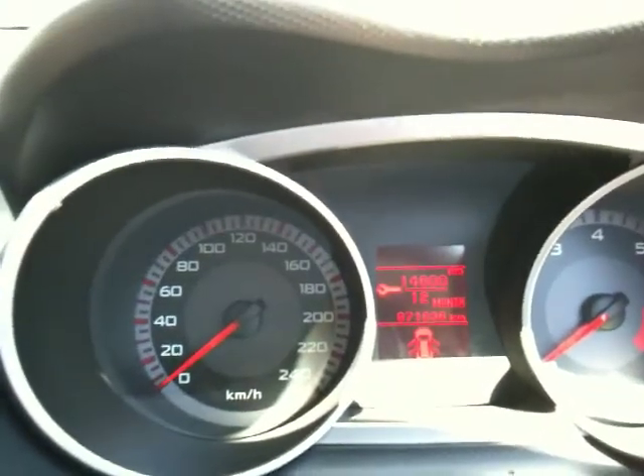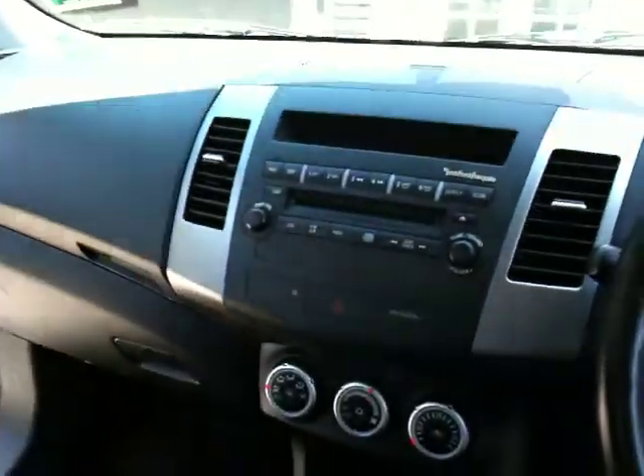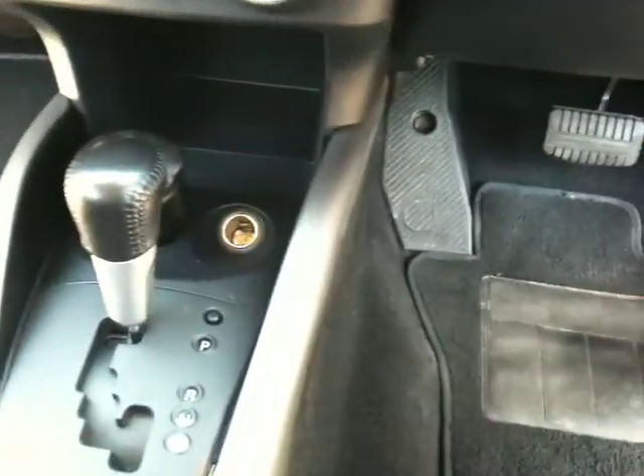That's the mileage. It's got a sunroof, electric seats, heated seats, mirrors, and a good stereo. It's all pretty neat and tidy — hopefully you can see the general standard of the car.